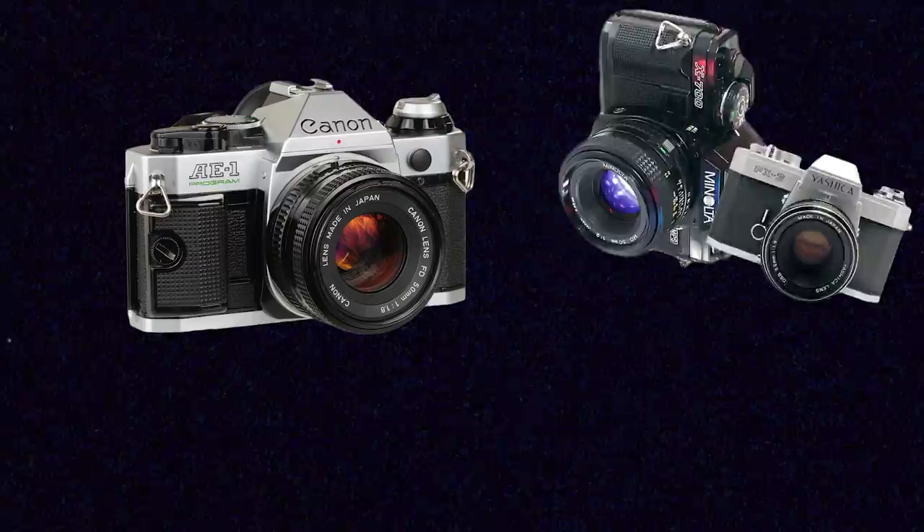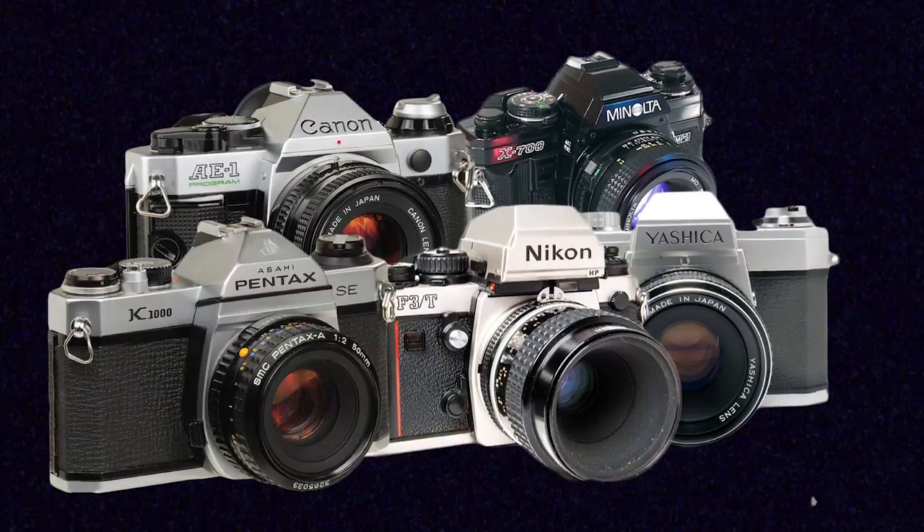There are so many SLR cameras out there — Canons, Minoltas, Yashicas, Nikon, Pentax. I'm not going to make any bold claims about my own SLR and whether the Canon AT1 is perfect for you, but it does offer the basic functions that a normal SLR will have. I want to use it as a reference so it can help you understand what to expect when picking up an SLR of your own.